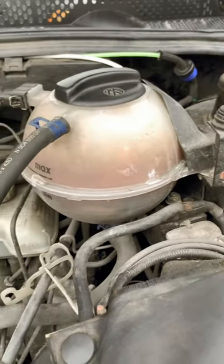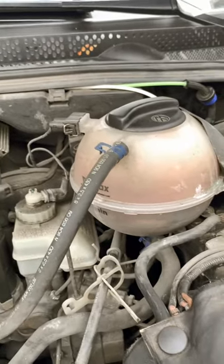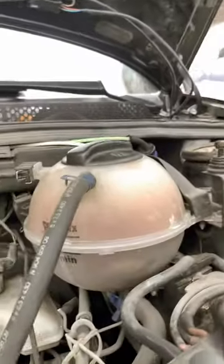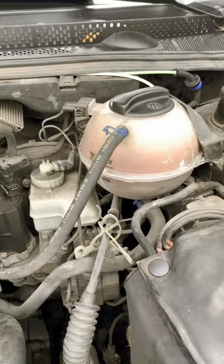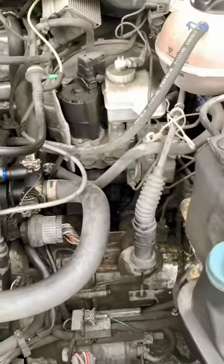I had a 95 Jetta and the coolant was green. This is a 95 Cabrio and this is not green — it's like a rusty color. Let me know what you guys think. I'll probably get a coolant flush at Jiffy Lube along with an oil change, but this is how it looks in here.